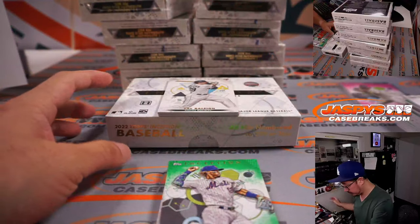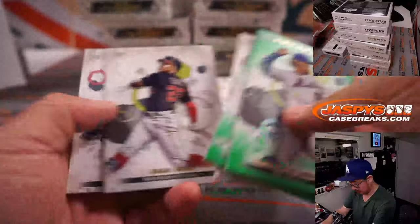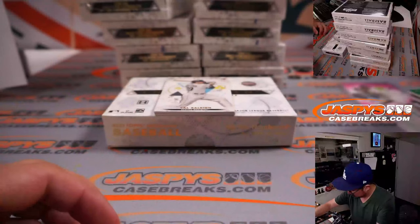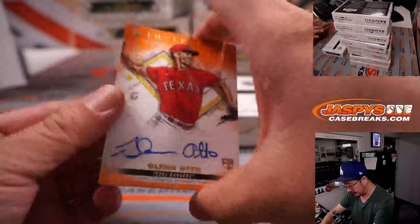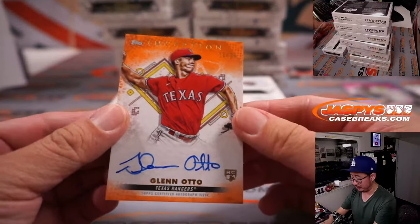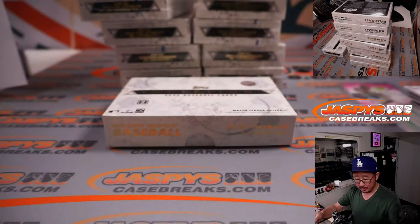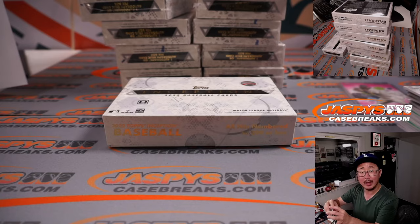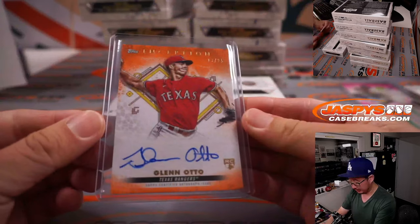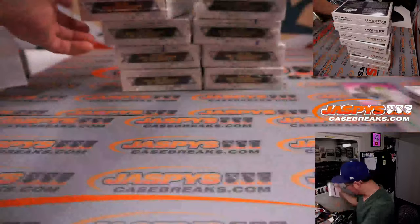Maybe an orange auto — that'd be cool. Behind Cal Raleigh is Glen Otto, orange auto, 13 out of 25. Going to Brandon — Brandon Hall and the Rangers. The Glen Otto auto.